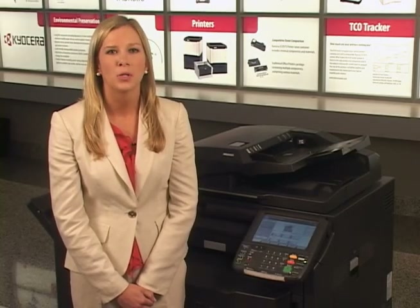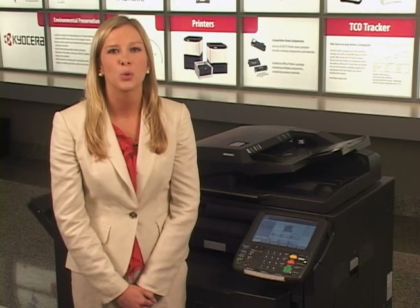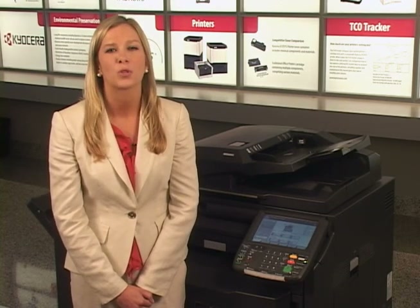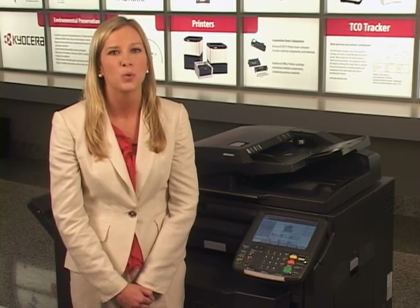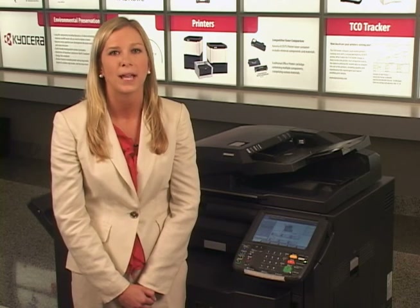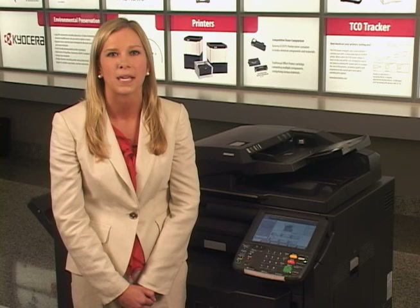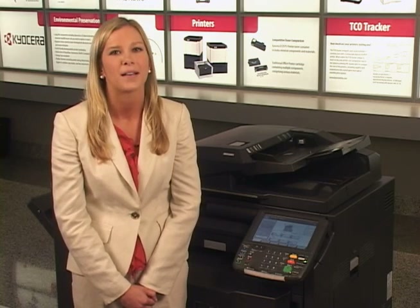Standard scanning functionality on an MFP only communicates one way, sending electronic files to a destination or multiple destinations. DMSLink offers workgroup bidirectional communication, allowing users to scan to and also retrieve documents directly at the MFP, making it a powerful bridge between the Kyocera high-pass-enabled MFP and predefined document repositories.